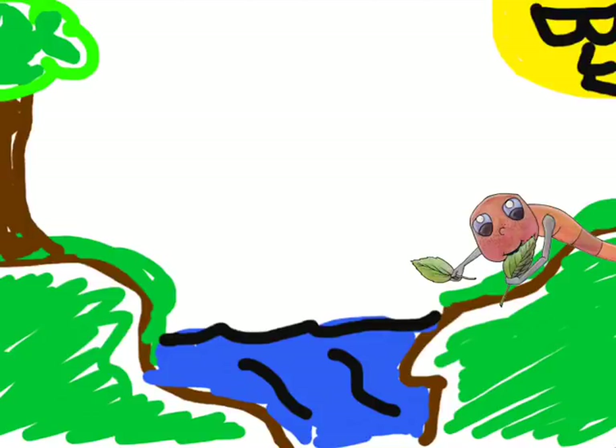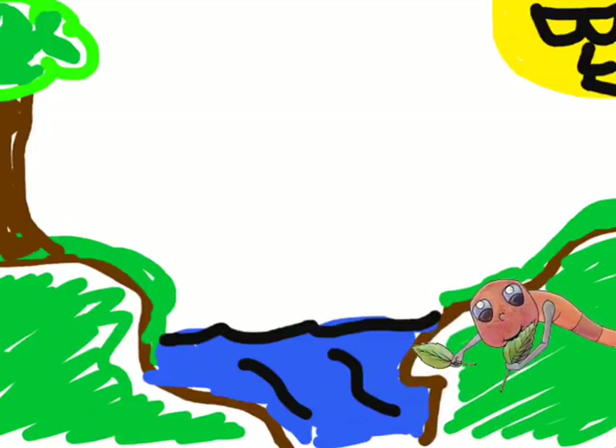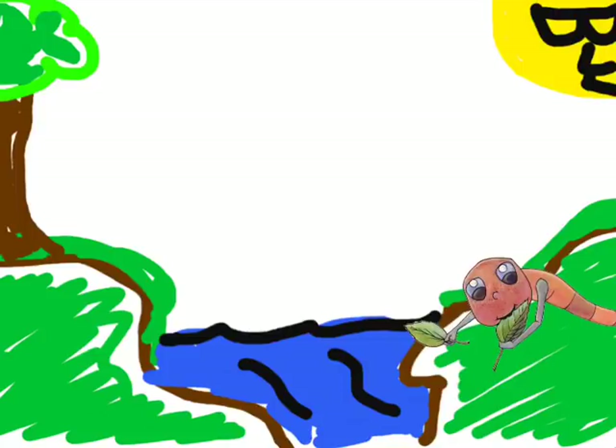When water or wind helps to move the soil to a different location — you can see here along the edge, all this brown stuff is soil. And this water is going to carry it from one place to another. And that is called erosion.